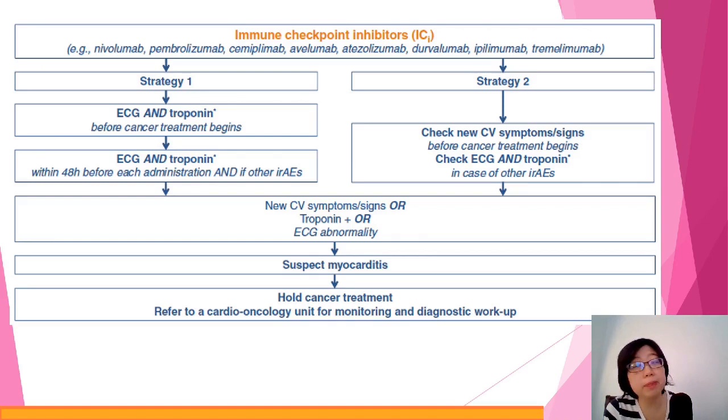Last but not least, we look at immune checkpoint inhibitors — another group of oncology drugs getting more and more popular. As usual, we monitor ECG and troponin. The main cardiotoxicity effect to watch for is myocarditis. We try to pick it up early so that if it actually occurs, we can stop the treatment as soon as possible. Not every patient receiving immune checkpoint inhibitors will develop this, but the risk is higher, so we have to monitor accordingly.